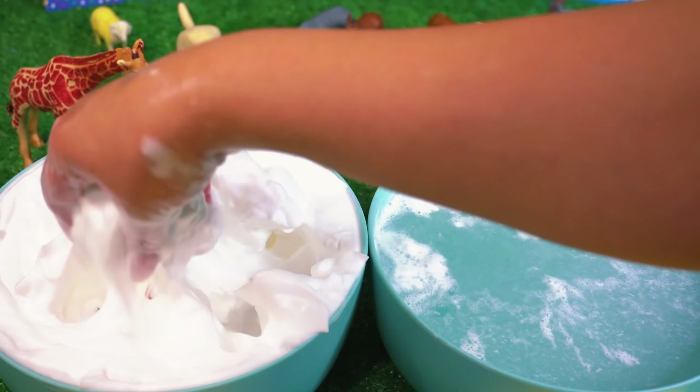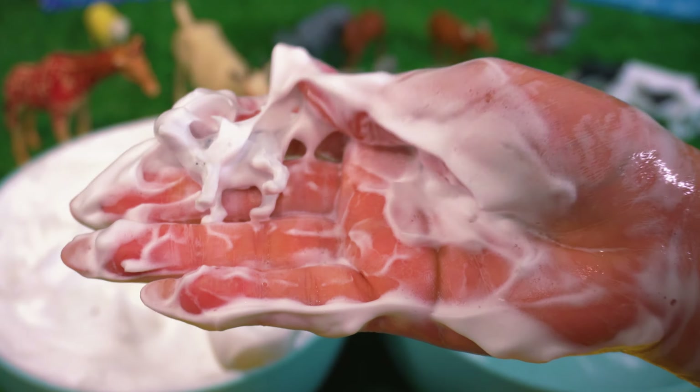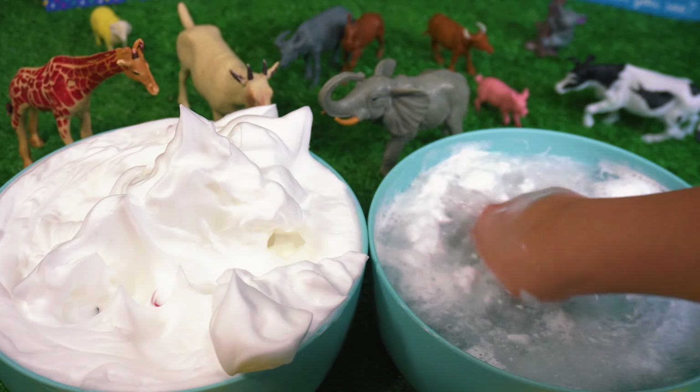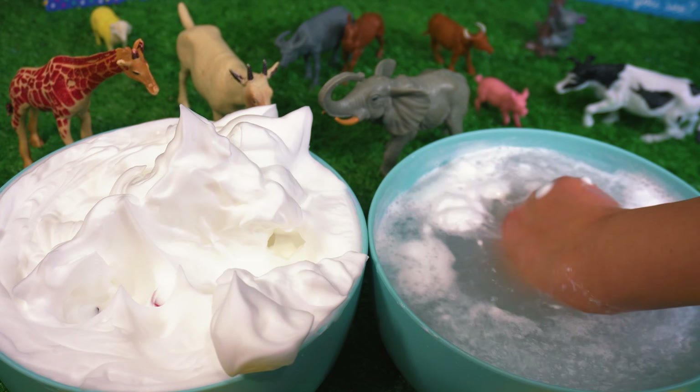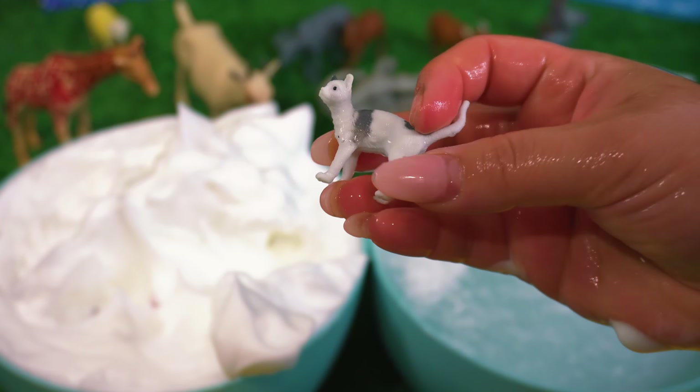Let's look for another one. I can't tell what it is. Let's give it a wash so we can find out. It's a baby kitten.